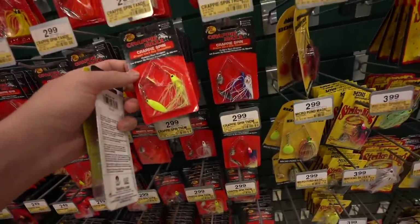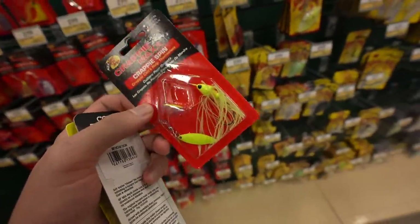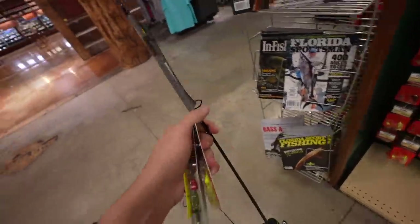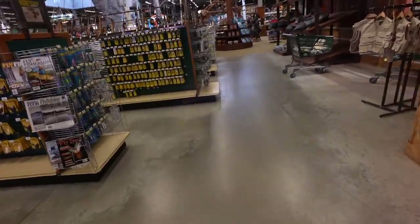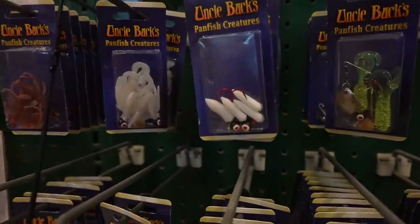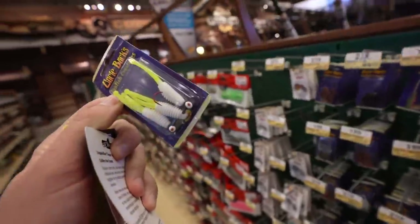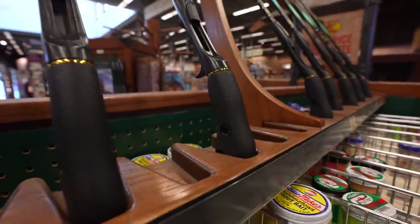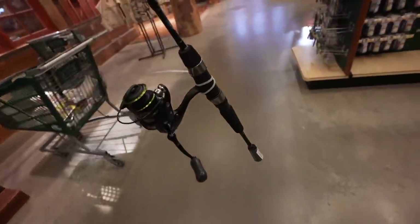We have around $10-ish left to spend. Let's grab one of these — it's $2.99 — a Crappy Max, Crappy Spin, Bass Pro Shops brand. We have three moving baits now. The weather is supposed to be a little bit nicer, so hopefully these fish are moving. We need like one more bait. I was thinking jerkbait, but with this rod I don't know. Actually, over in the trout aisle there are some little cricket-looking dudes. Let's try these dudes out — these are $1.99.